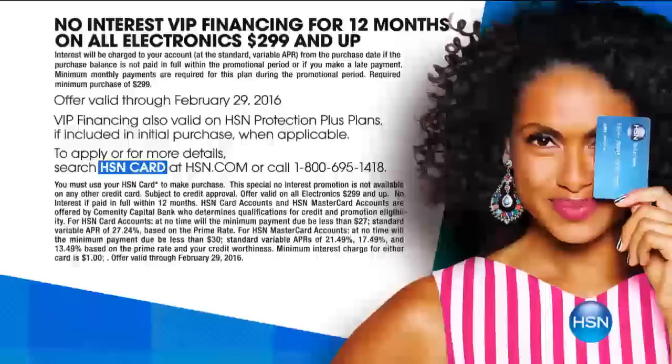I want to mention VIP financing. Right now you have six FlexPays on any major credit card — we even accept PayPal. If you have our HSN card, we're going to offer you VIP financing, which means no interest for 12 months — like 12 months of FlexPay. On the 55-inch, you'd only be spending $83.50 a month. On the 65-inch, it's $133.32 a month. If you don't have our card, you can apply and use it immediately tonight if you're approved.